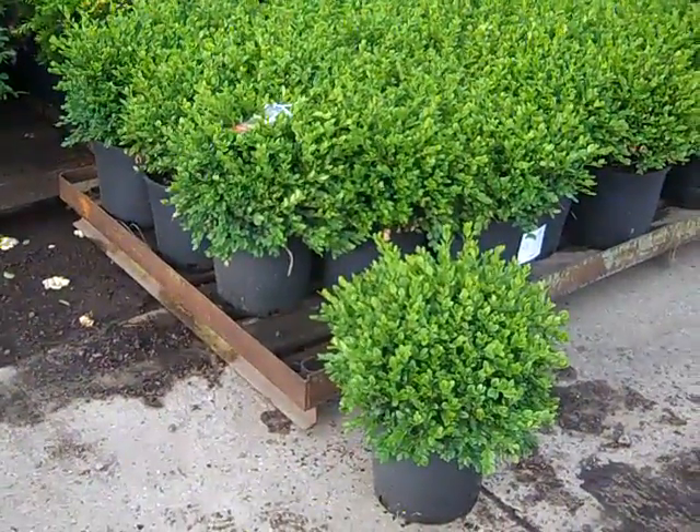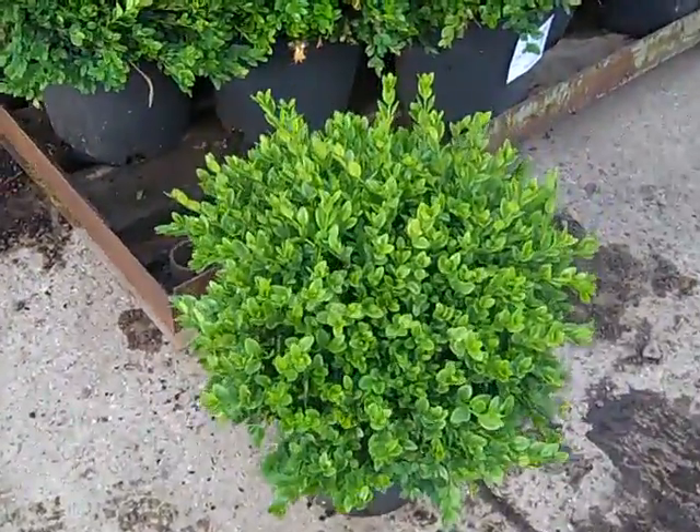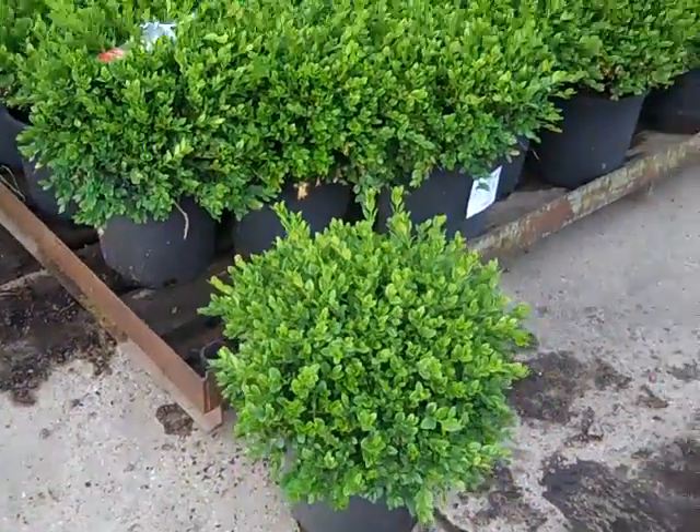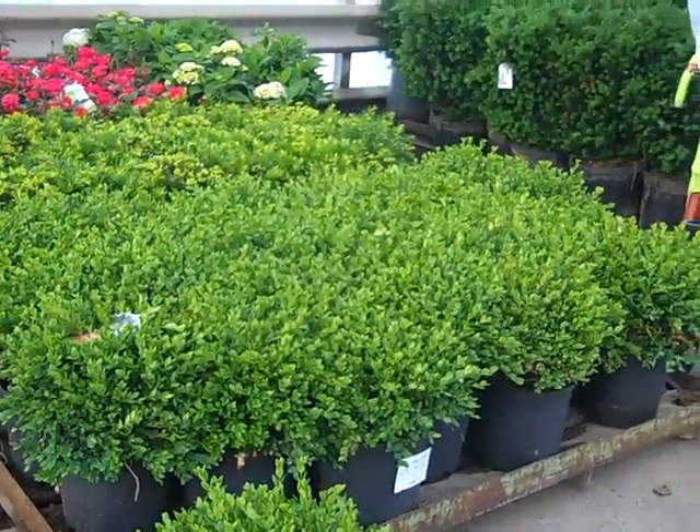First off we have some great looking boxwood. Here we have three gallon Green Velvet. I'll zoom in here — took one off the pallet. As you can see their list is closed but they're tipping 15. Really nice full plants.